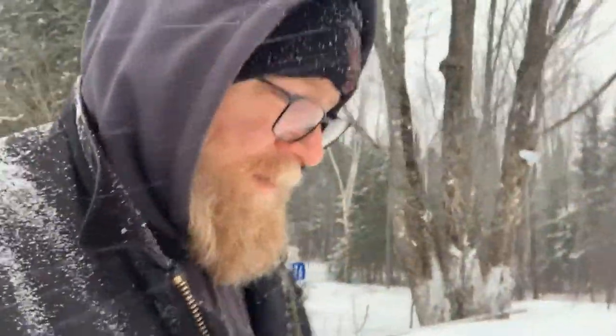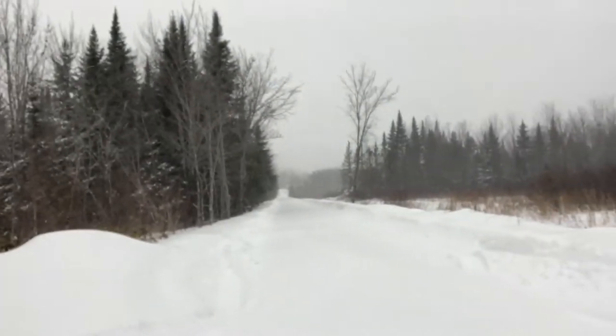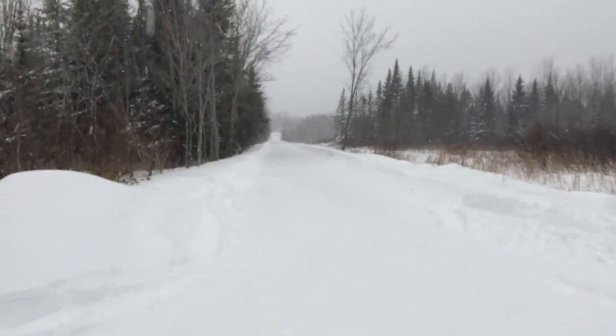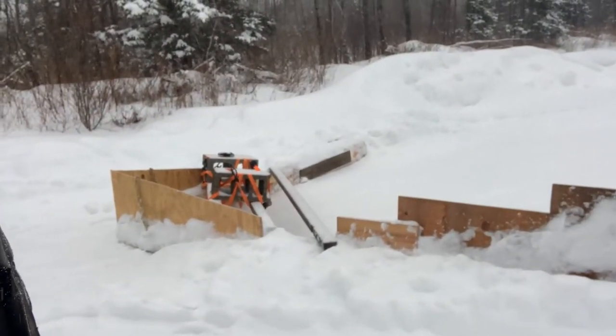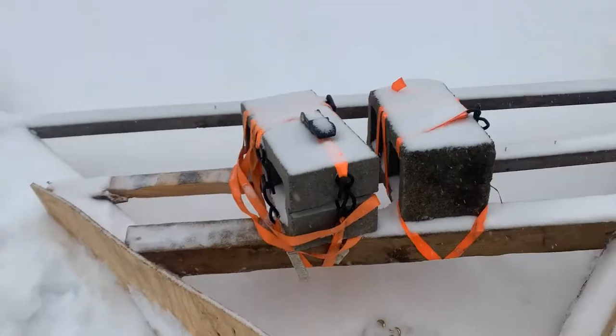I'm out on the road here. If you look behind me down the road it doesn't look so bad — the banks are kind of tightening up, but we have a neighbor who is running the snow plow down this road. In conjunction with that, we're running our V-plow, which is a drag-behind plow that I built. It's a very simple design.